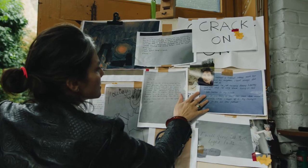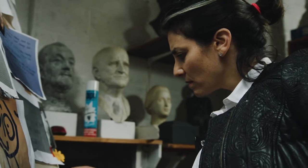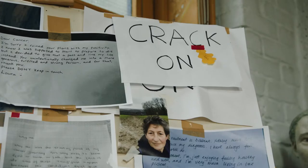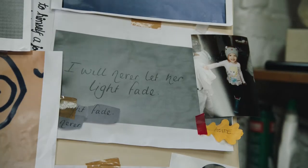The lab coats feature testimonials from ten cancer patients and their families, from a wide age range — from children to adults. Some are still living with cancer, some sadly passed away from cancer.